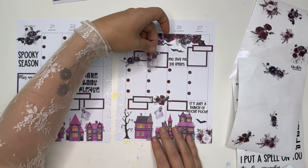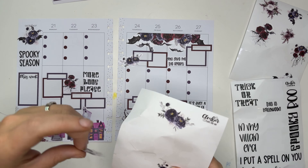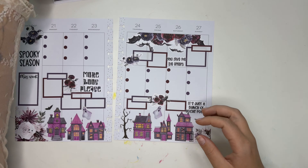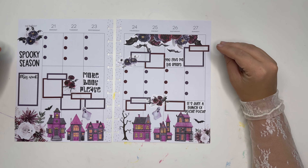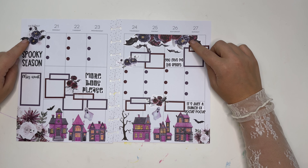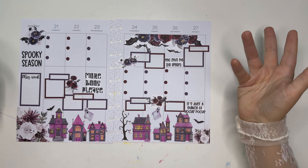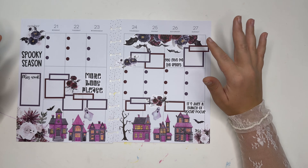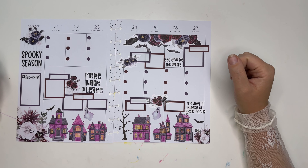I just love these florals, I want more, but there's just no room. I'm a very big 'function first' person when it comes to planning, so I think the spread is done. I love how this turned out — it's so stinking cute. As a reminder, I used the florals and bats sticker sheet set, which comes with all the function, quotes, and florals, and I paired it with the haunted houses for a fun little scene at the bottom. Both are available on AmberPlantsYourDay.com right now. If you liked this spread, please give it a thumbs up, hit that subscribe button, and I'll see you next time!